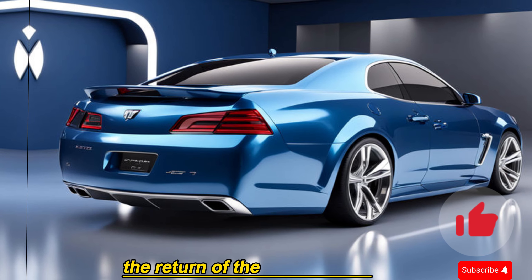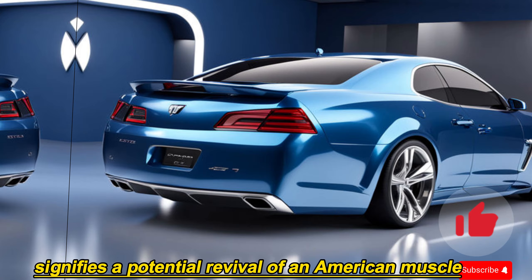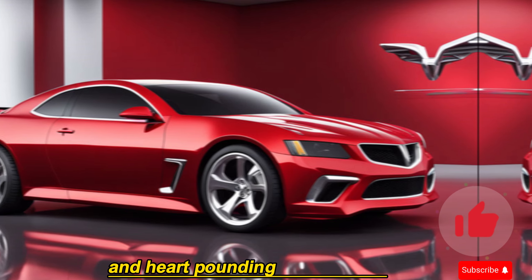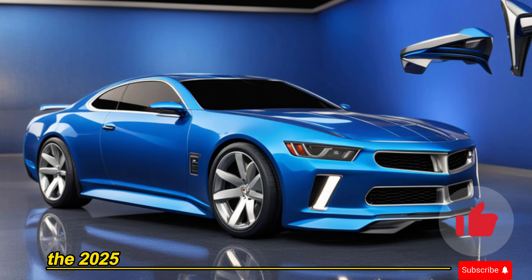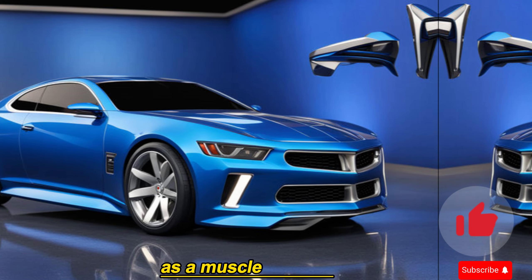The return of the Pontiac GTO signifies a potential revival of an American muscle car legend. It injects a dose of nostalgia into the modern market while offering cutting-edge technology and heart-pounding performance. With its powerful engine, driver-focused design, and modern amenities, the 2025 GTO has all the makings to reclaim its throne as a muscle car king.